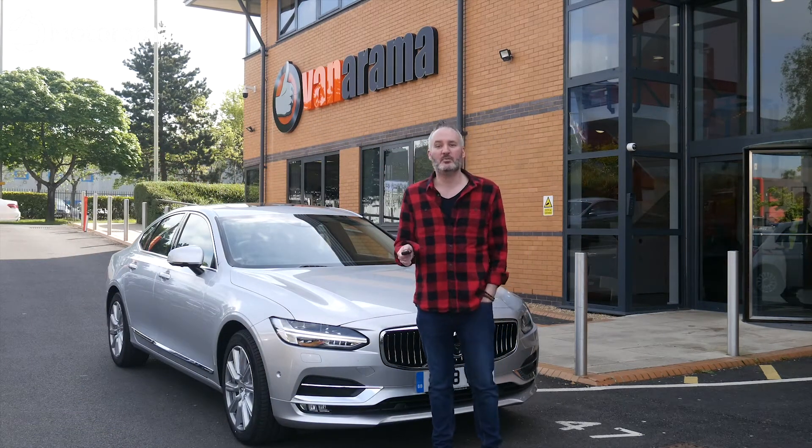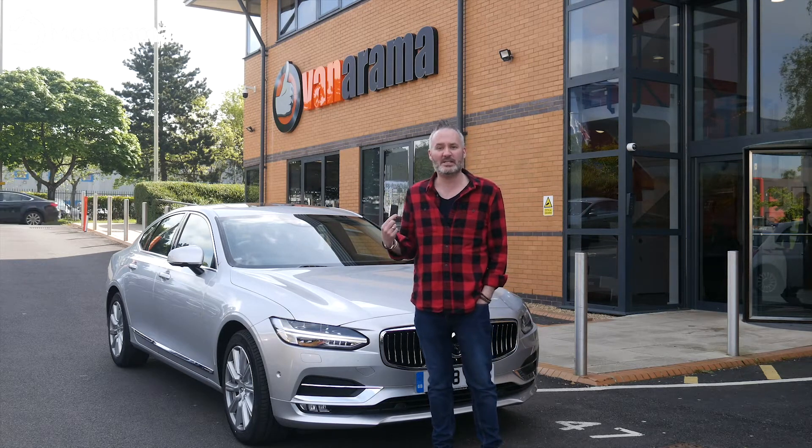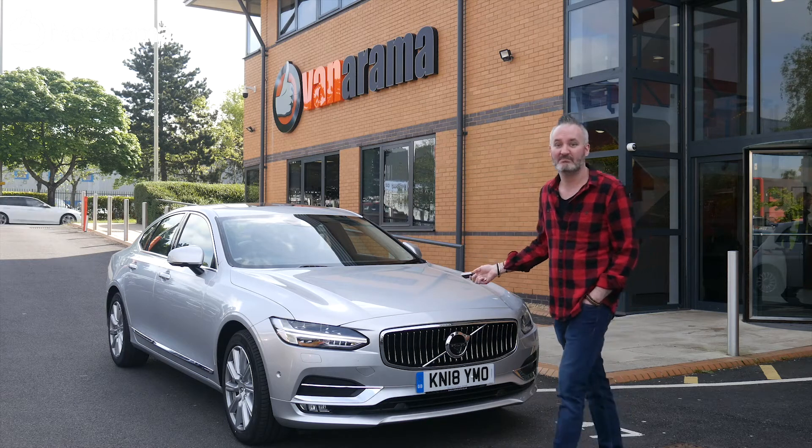Every now and then I get reminded how cool my job is, and today is no different. I'm going to be taking out the Volvo S90 for a little drive. It's an executive saloon available for a very reasonable price. It looks like a Jag, but doesn't drive like one.